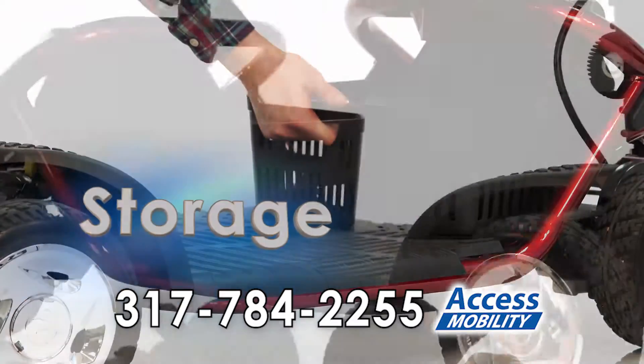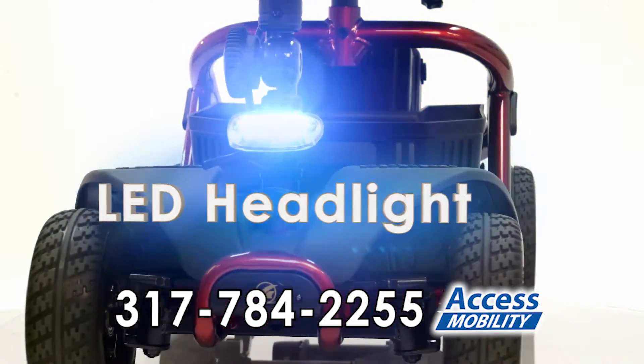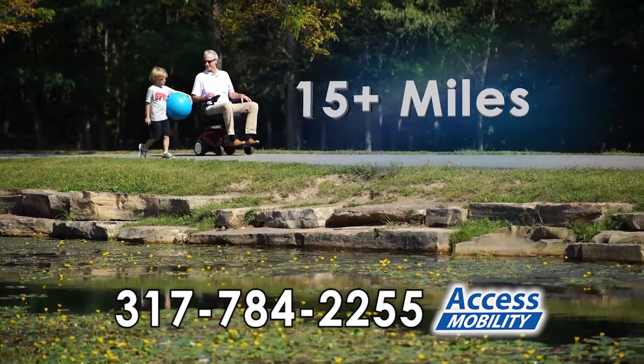There's plenty of storage, a new ultra-bright LED headlight, and the longest driving range in the industry.